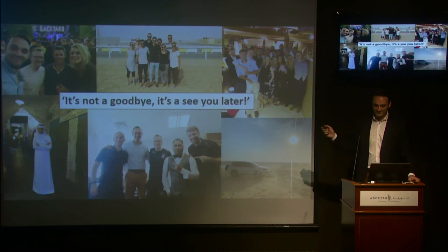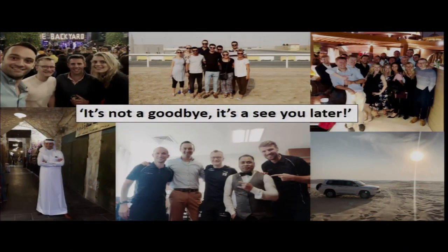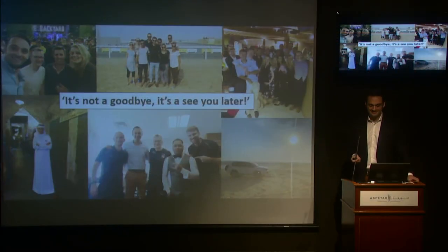This is my last slide. I'll be leaving on Thursday, and I came to Aspitar to do research and finish my PhD, but it has become so much more. It really has been an amazing journey with some amazing people from all over the world. I'm sure I'm missing quite a few colleagues who have become really close friends. Thank you for making this such an amazing time. I sincerely hope to see you somewhere down the line — either at a conference or at your next job — so we can turn a goodbye into a see you later. Thank you.